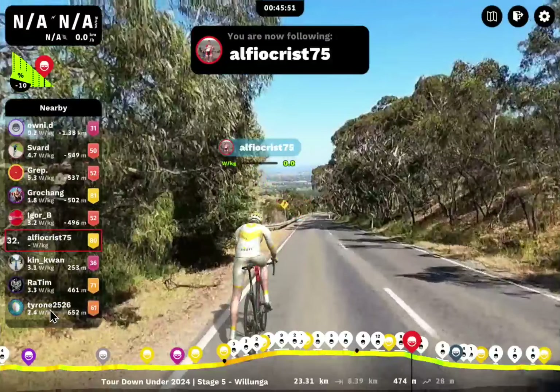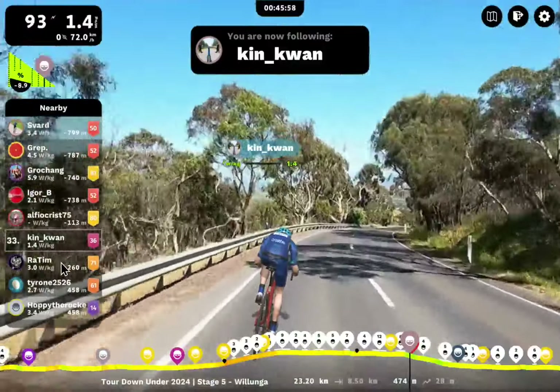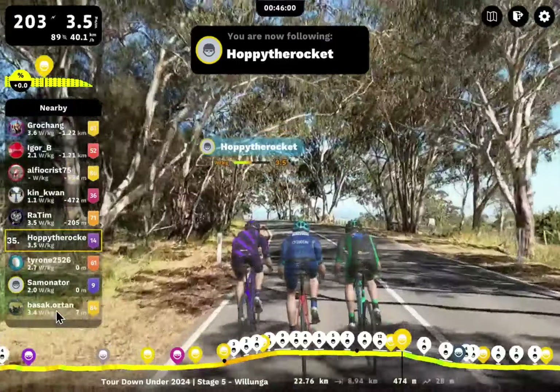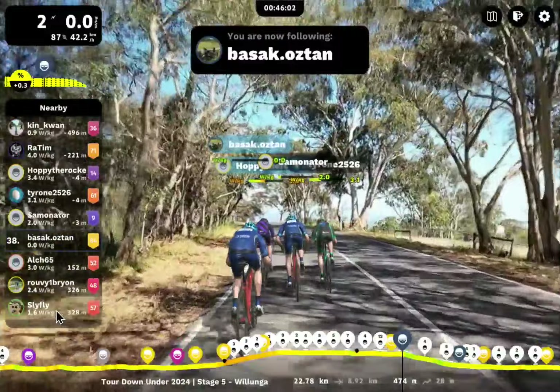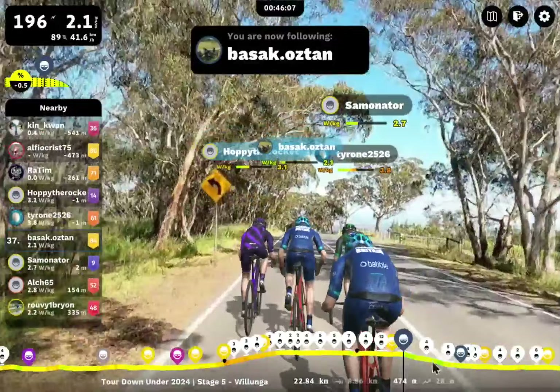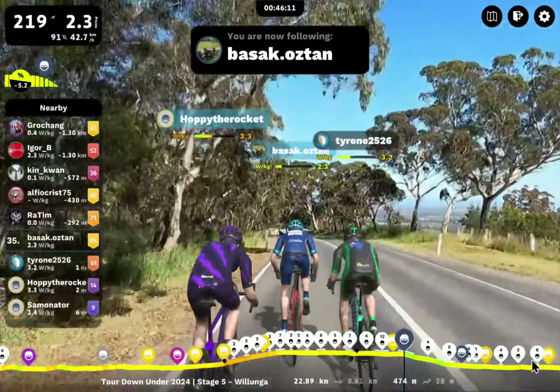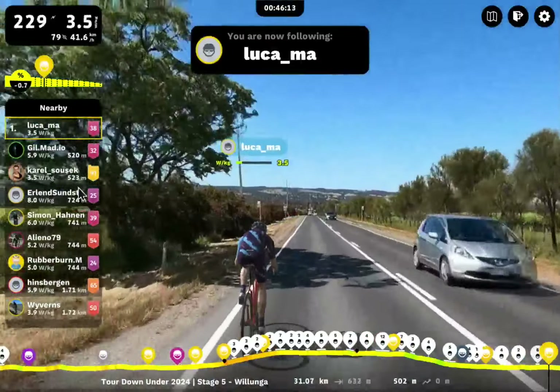We've got some problems here — Alfio Crist has disconnected. They were in a really nice group too. Kin Kwan. I believe we should be seeing Pashok here — Pashok was in 37th before, now in 38th. We've got a nice group of four riders together — this will be a nice finish at the end. Let's get right back to the front — Luca's coming to the finish now. I remember this well.